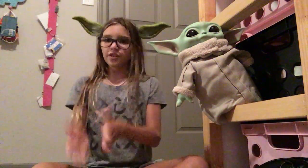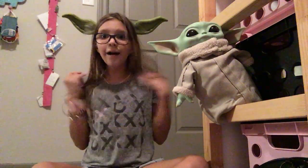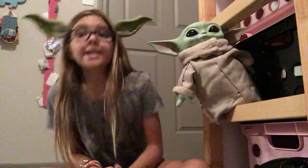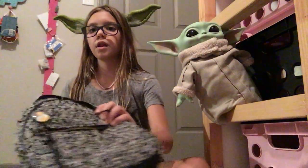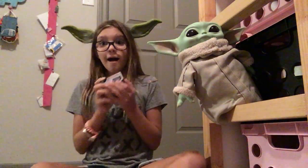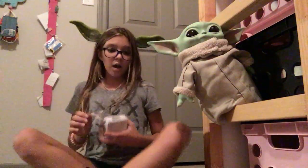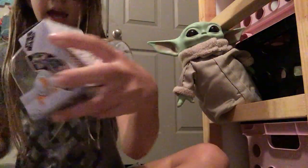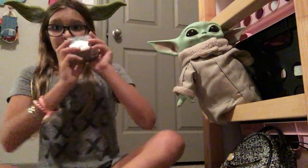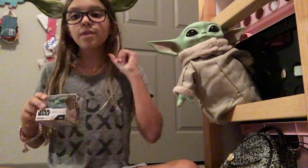Today we are going to be unboxing! As I told you, I have two Baby Yodas — the last one I have is in here. Let's get him out! I gotta be careful with the child. This is a bounty collection, and when you get all of them you will be very lucky. This is Star Wars: The Mandalorian, The Child, from Disney Plus. Now let's get unboxing!